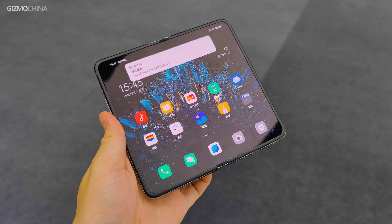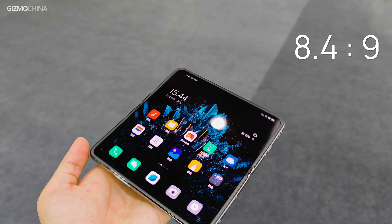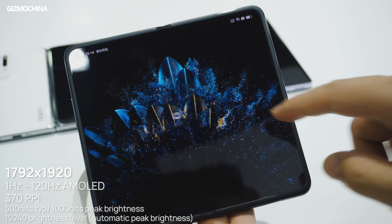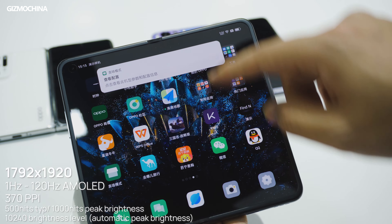We should mention that the inner display has a near-square aspect ratio of around 8.4 to 9, with FHD+ resolution, 500-nit maximum manual brightness, and up to 1000-nit peak brightness. During our experience, the brightness was not very impressive.